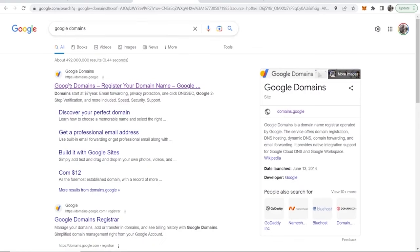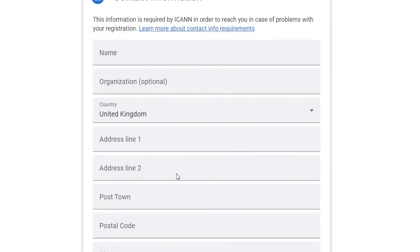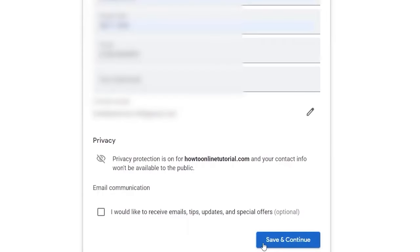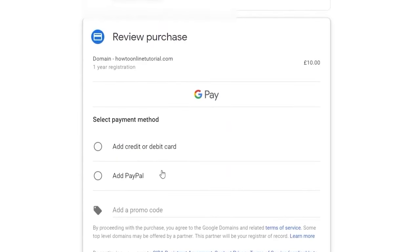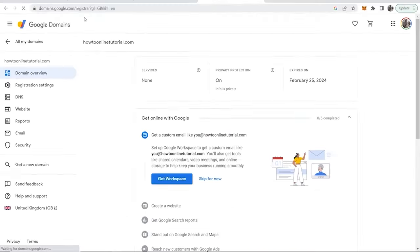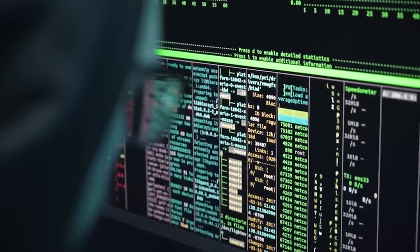Go to Google Domains and type in the domain name you want to buy. You might find your first choice is already taken, but you can still get a good domain for around $13 a year. When you check out, you'll have the option to buy a custom email through Google Workspace. For just $13 you'll get a personalized domain and email address instantly, and for a monthly cost of about $6 you'll get access to the whole G Suite ecosystem. It's a great deal and definitely worth considering.